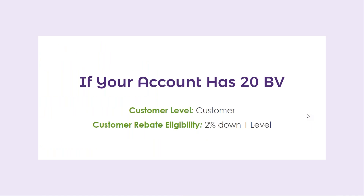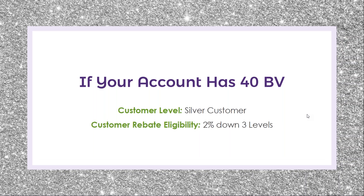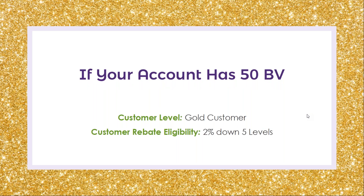If your account has 20 BB and you are a customer, then you would be eligible to earn the customer loyalty rebate 2% down one level. If your account has 40 BB, you would be a silver customer and you would be eligible to earn the customer loyalty rebate 2% down three levels. If your account has 50 BB, you would be a gold customer and you'd be eligible to receive the customer loyalty rebate 2% down through five levels.